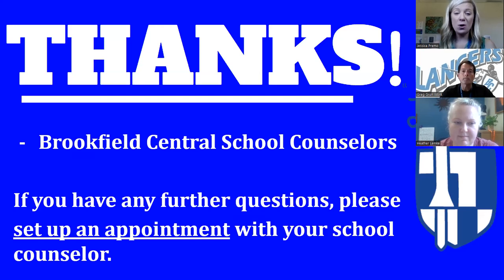Thank you so much for watching this video. If you have any further questions, please set up an appointment with us school counselors — we are your resource. We hope that you have a wonderful rest of your school year and we look forward to working with you for the next four years.